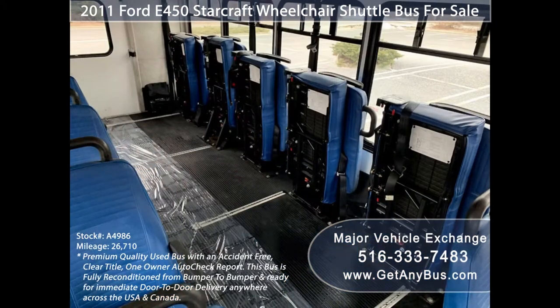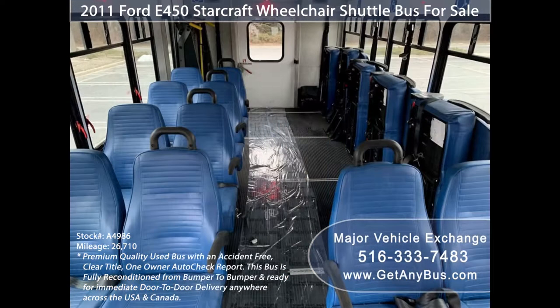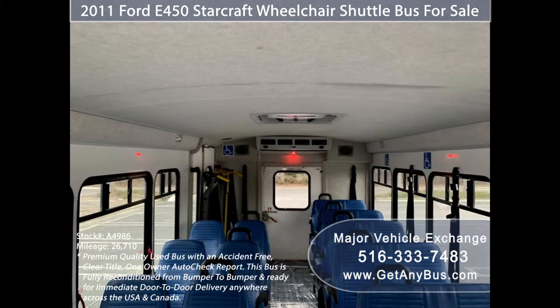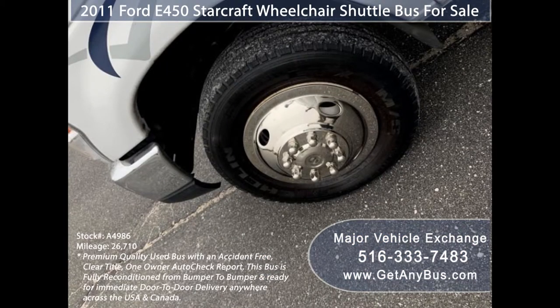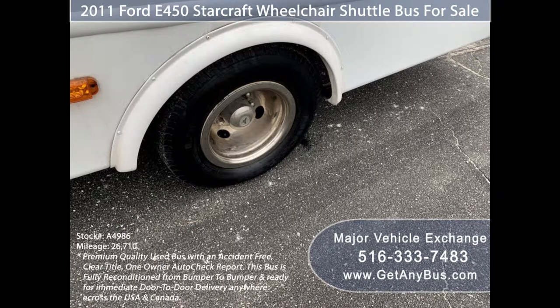Additional features include 20 vinyl passenger seats with armrests, grab handles, and seat belts, five double flip seats, accommodation for up to four wheelchair positions, automatic retractable wheelchair restraints, an emergency roof hatch, and a black rubber transit floor.